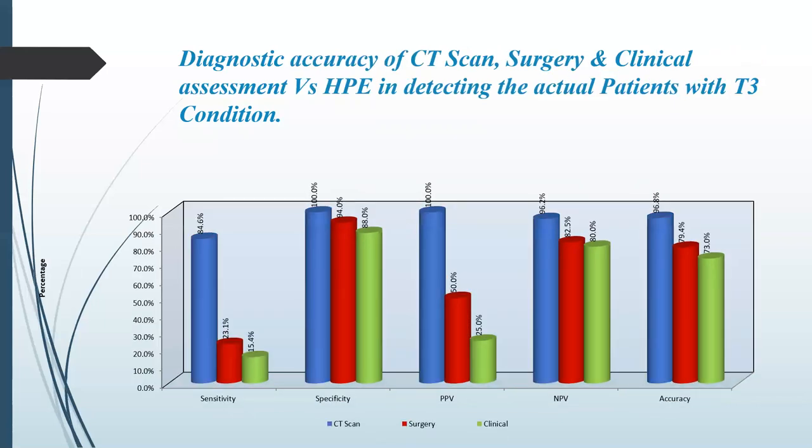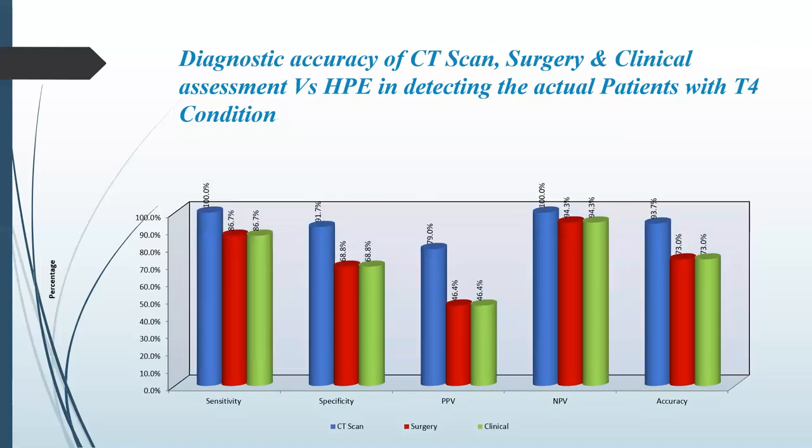On T3 condition, the sensitivity was low for both CT and clinical assessment, while specificity was high. The positive predictive value was 82.5% for surgical assessment and negative predictive value was 82.5% and 80% respectively. Accuracy was 79.4% for CT and 73% for clinical assessment.